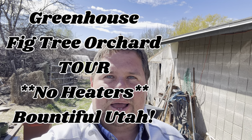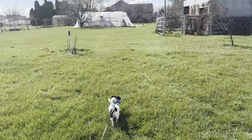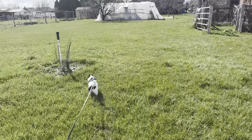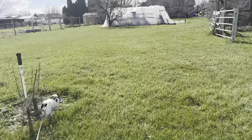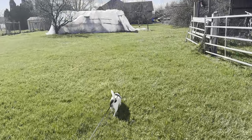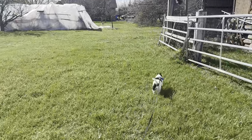Hi guys, we're live at our West Bountiful farm and we're going to go take a look at our fig orchard. Pumpkin Boy is really excited to be out here right now, as you can see. This hoop house has withstood a lot of winds, and we're going to go take a look and see how our figs are doing.